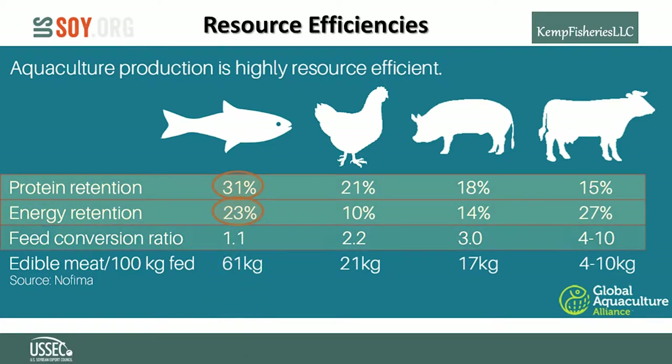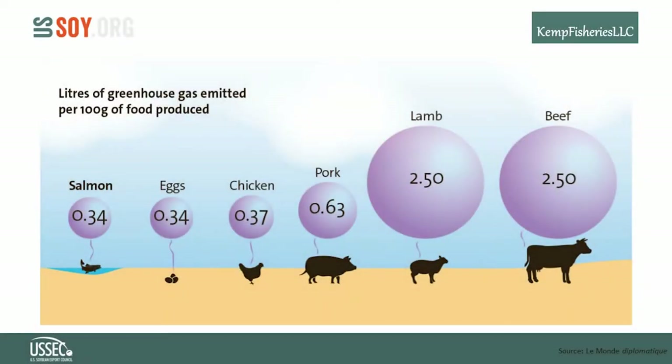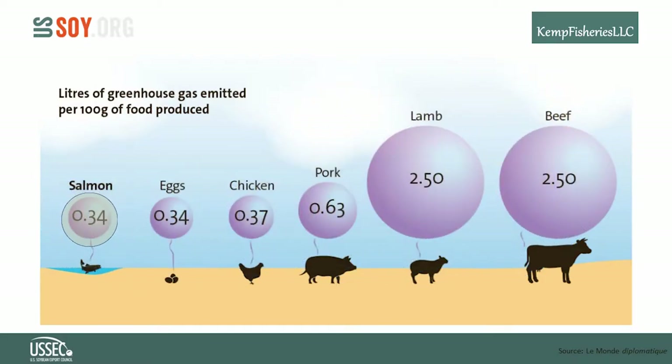Protein, energy, and feed conversion ratios are called resource efficiencies — important factors when comparing the production of meat animals. The post-harvest factor of edible yield per kilogram of feed is extremely favorable toward fish: depending on the species, it's three to four times higher than other animals. Fish is also delicious and good for you, meaning more fish on the plate for the same amount of feed.